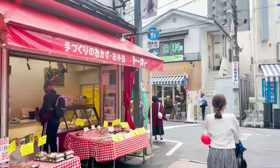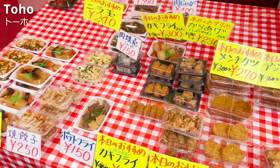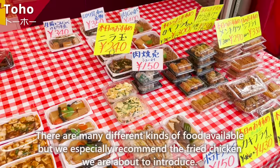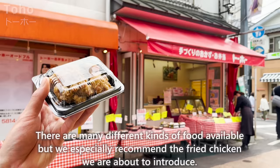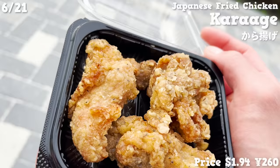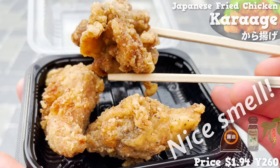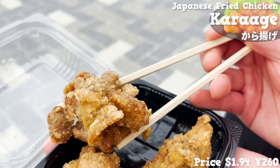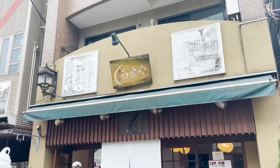Next, we'll introduce Toho, a popular deli with locals. There are many different kinds of food available, but we especially recommend this fried chicken. The price is cheap for three pieces of this large-sized fried chicken. It has a nice smell of soy sauce and black pepper. They use chicken thighs, so the chicken is fatty. The garlic and ginger are effective, and the seasoning is strong.